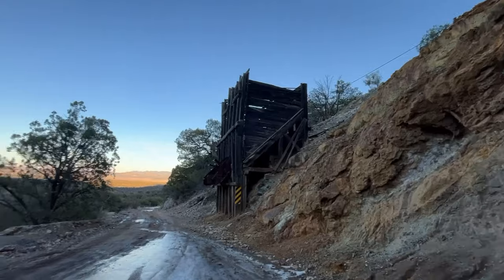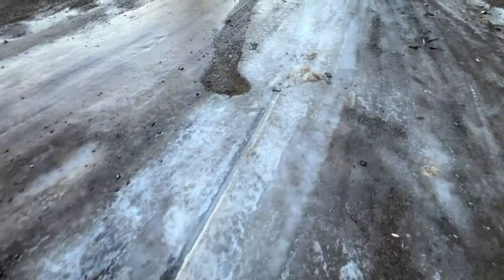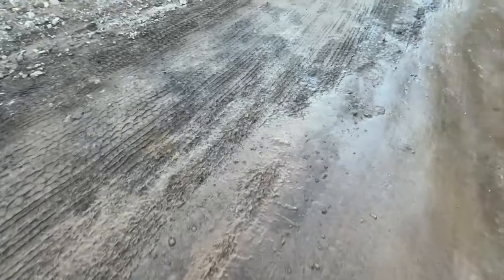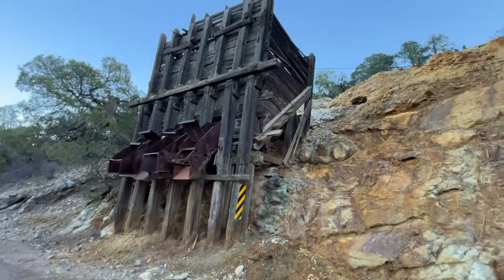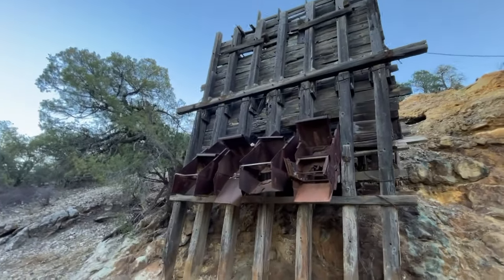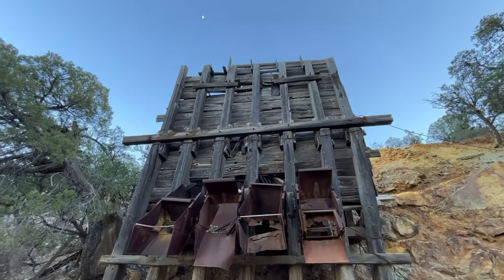Well, we came upon a mine, and it's slippery here. This shady side of the hill is icy; I'm having to be careful. We are about there on the map. I guess these are the chutes where the ore would come out and get loaded. Quite a structure.